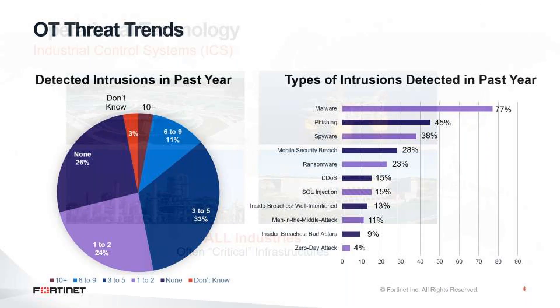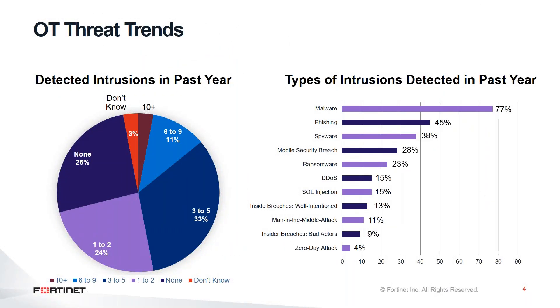We can see increased threat trends inside this operational technology infrastructure, and it can vary between all these cybersecurity vectors — either malware, denial of service, or different types of attacks.